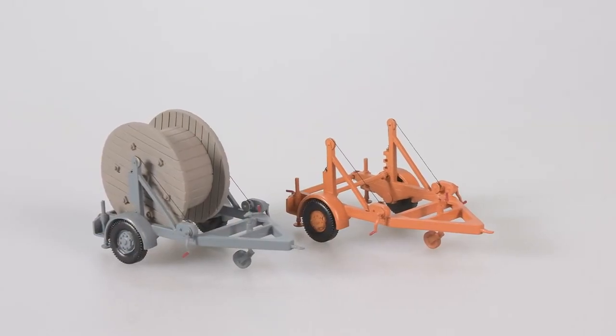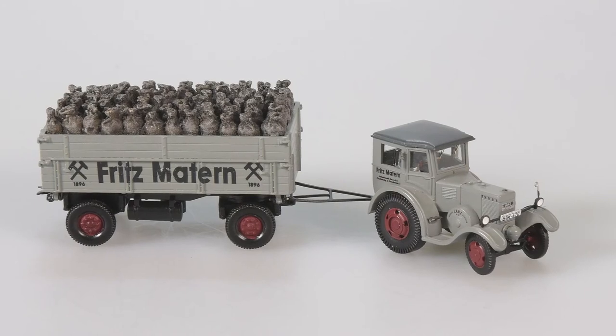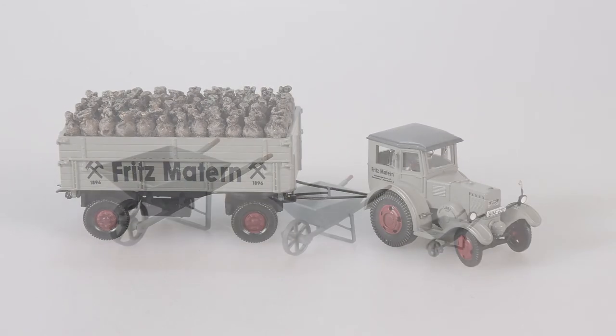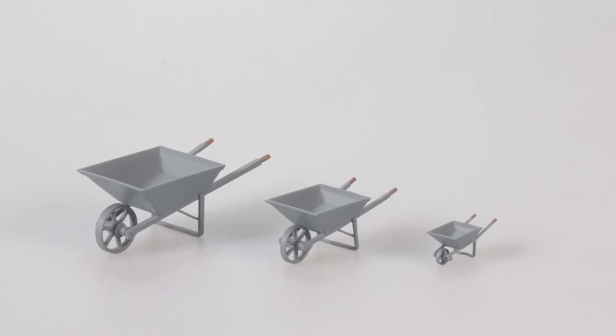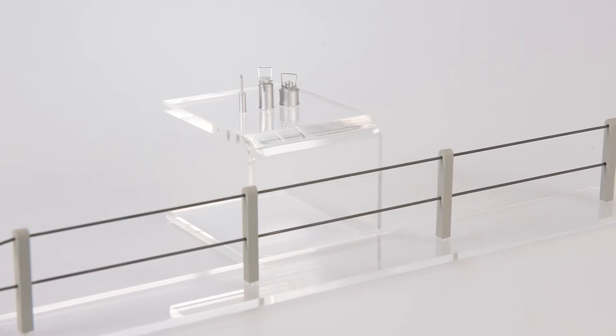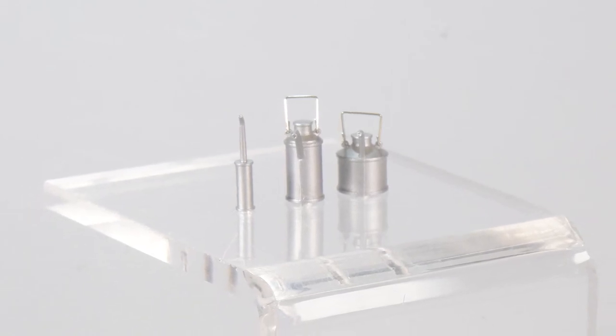Im Zubehörbereich haben wir einiges gemacht: einen Einachskabeltransporter für Kabelrollen, des Weiteren eine Kohlenladung als Kohlensäcke – also ein Stück Guss, sodass der Kunde nicht 70 Säcke einzeln auf einen Wagen stellen muss. Dann eine Sackkarre und Schiebkarren, wie sie in Bahnbetriebswerken waren, mit Metallrädern. Zäune und Ölkannen für Spur 1. Und im Bereich Modellanlagenbau haben wir Böschungsstreifen sowie Straßenbau-Profile aus Styrodur, mit denen man Wölbung und Rinnstein sehr einfach darstellen kann.